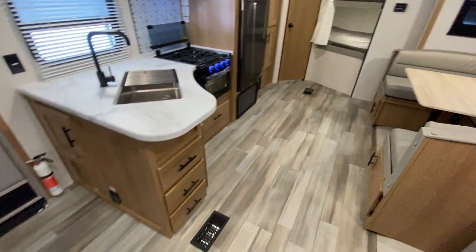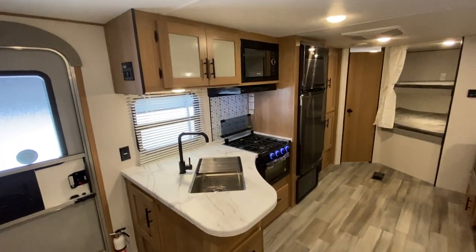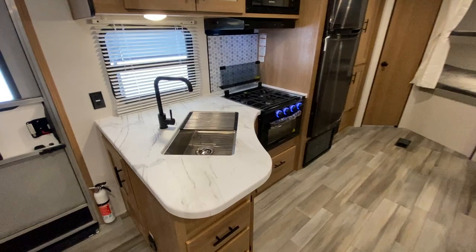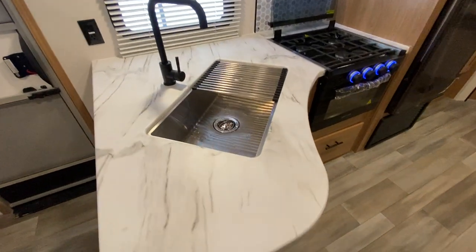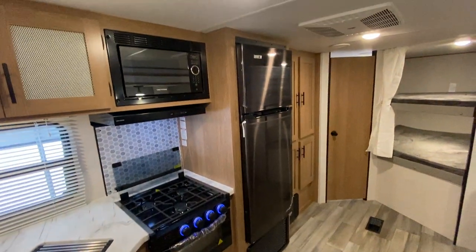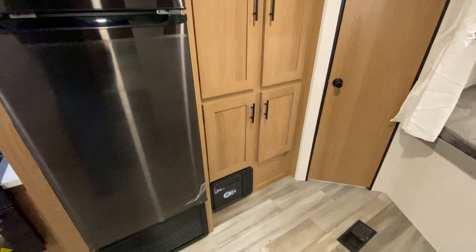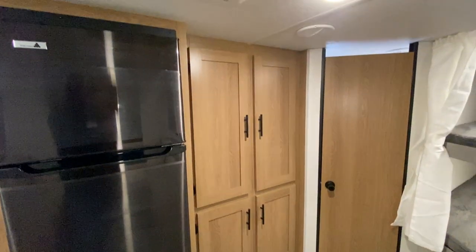I'm going to come around this side and show you the kitchen area. Plenty of cabinets, a three-burner stove, and of course it has a seamless countertop. There is an oven and a residential style refrigerator. And then you have a nice big pantry back here, or you could use it as a wardrobe — entirely up to you.